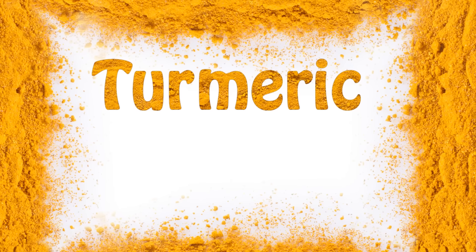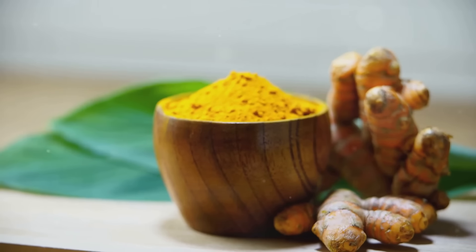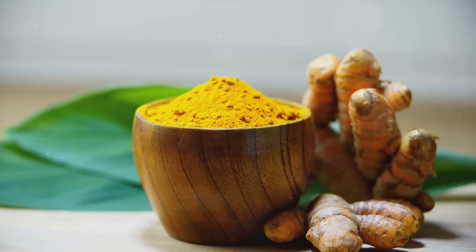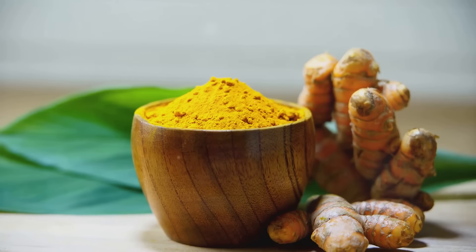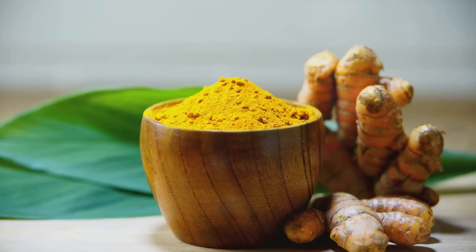Indeed, turmeric's impact on our health is as impressive as its vibrant golden hue. It's an all-rounder spice that supports our health in numerous ways, from reducing inflammation and oxidation to improving heart and brain health. So the next time you see this golden spice, remember — it's not just a kitchen ingredient. It's a tiny but mighty health warrior.